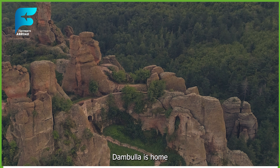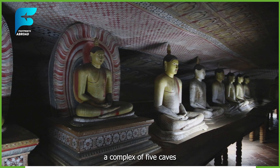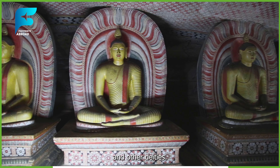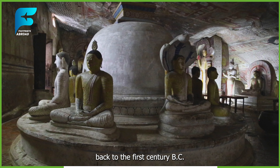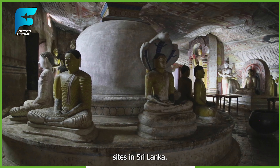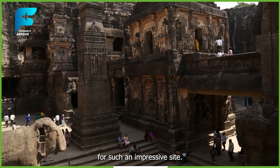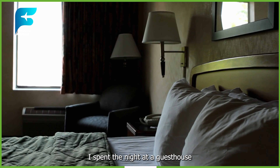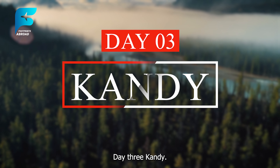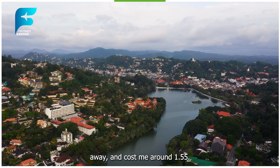After descending from Sigiriya, I took another bus to Dambulla, which was about 20 km away and cost me around $0.50. Dambulla is home to another UNESCO World Heritage Site, the Dambulla Cave Temple, a complex of five caves that contain over 150 statues and paintings of Buddha and other deities. The caves date back to the 1st century BC and are considered one of the most sacred Buddhist sites in Sri Lanka. The entrance fee was $10, which was reasonable for such an impressive site. I spent the night at a guesthouse near Dambulla, which cost me around $8 per night.